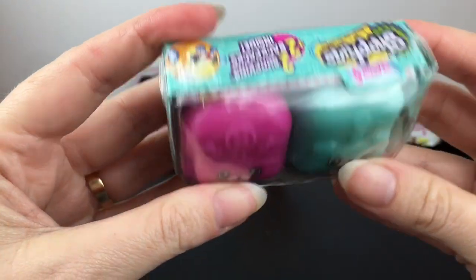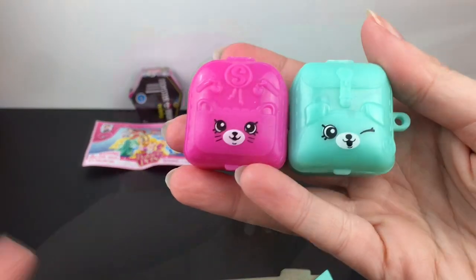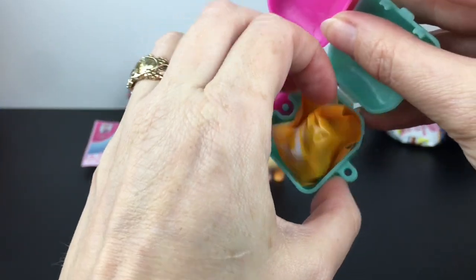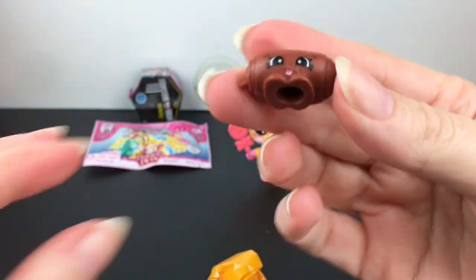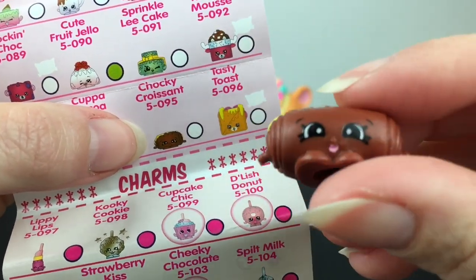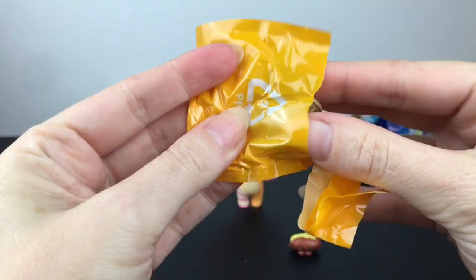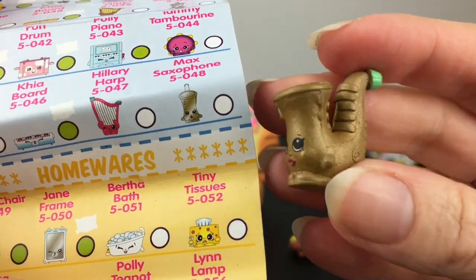Next up, let's take a trip down memory lane with season five Shopkins. These are like the little Petkin backpacks. If I remember correctly, you could squeeze the bottom so they open up rather easily. Our first character — let's take a look at the collector's guide — we have Chalky Croissant. He's a croissant and he has his tongue sticking out, so that's cute. Next blind bag is this little saxophone, and we have the gold version. Both of our little Shopkins are commons.